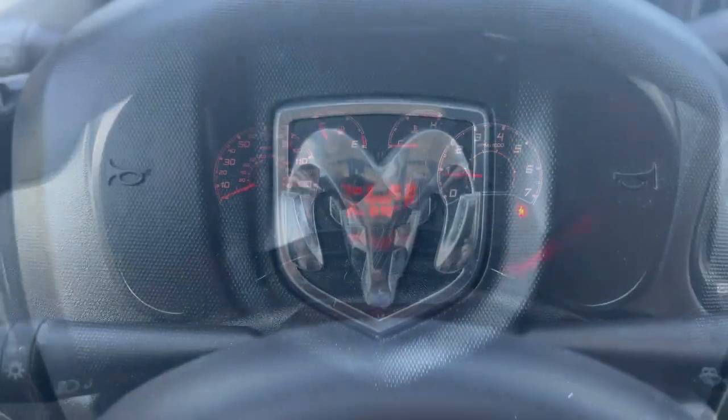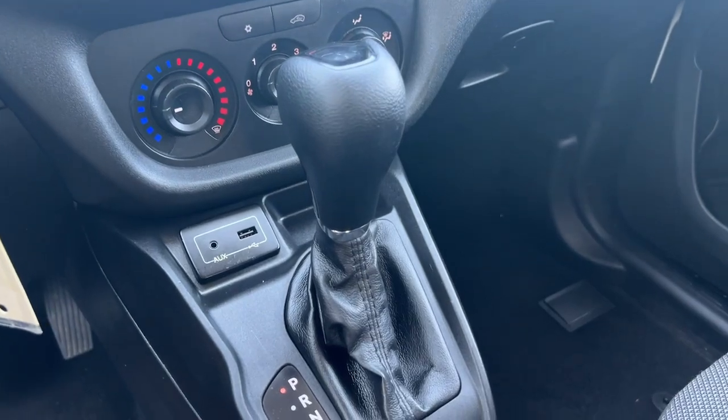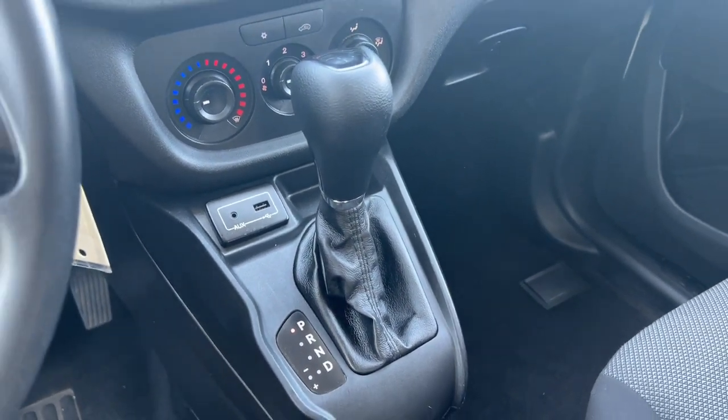Feel confident about your business with this efficient Promaster City. Treat yourself to a test drive today — our staff will toss you the keys and give you an outstanding customer experience.